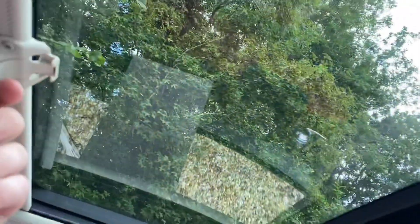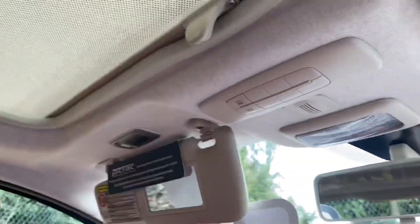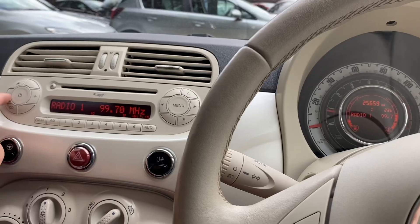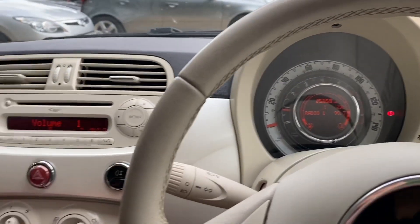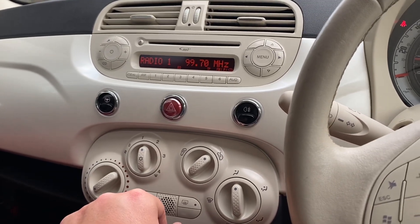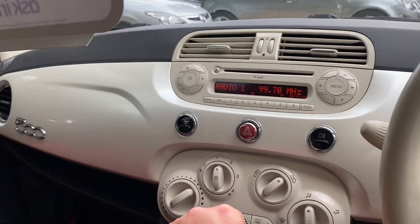Nearly forgot about the sunroof - very nice, electric sunroof as well. My name is Steve over at Cam's Cars. You can follow us on YouTube - all our walk-around videos I tend to do on these cars. Go onto our website, camscars.co.uk, and at the top of there you can book a test drive for this car.